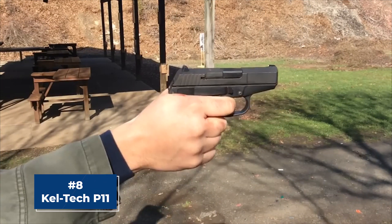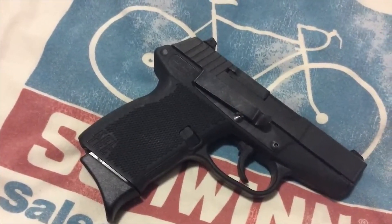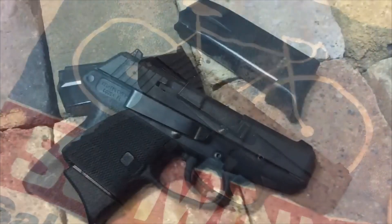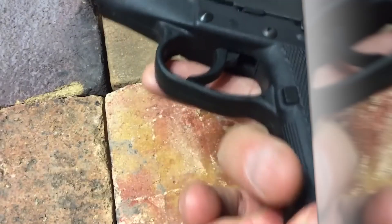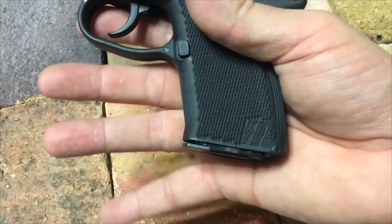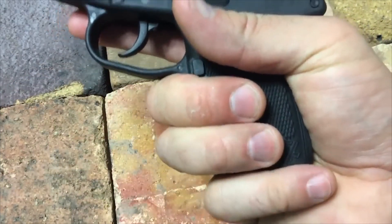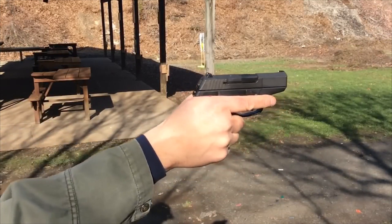Number 8, the Kel-Tec P-11. The Kel-Tec P-11 is a versatile and reliable handgun that's easy to handle and maintain. It features a lightweight polymer frame, a double-action-only trigger, and a 10-round magazine. The P-11's ergonomic design ensures a comfortable grip, while its compact size and low profile make it easy to carry concealed. The trigger pull is smooth and consistent.